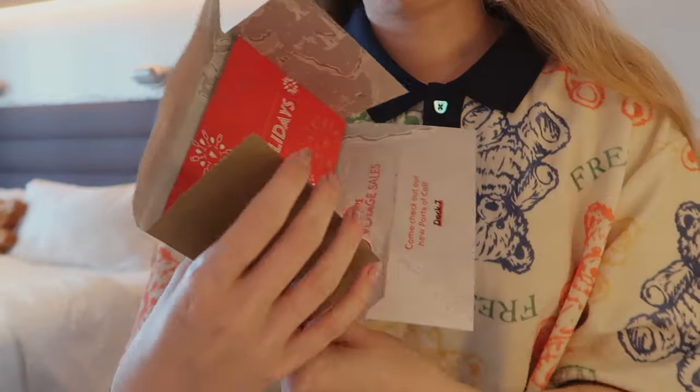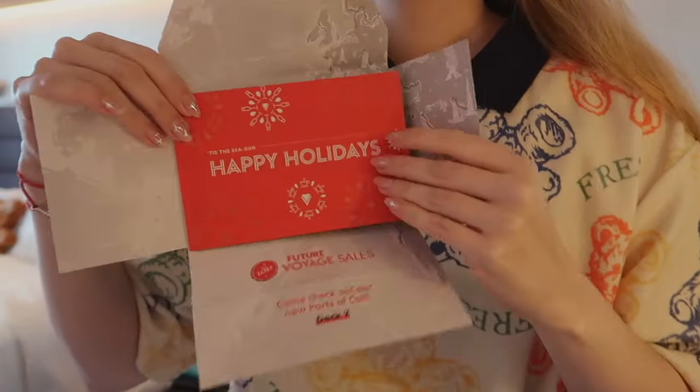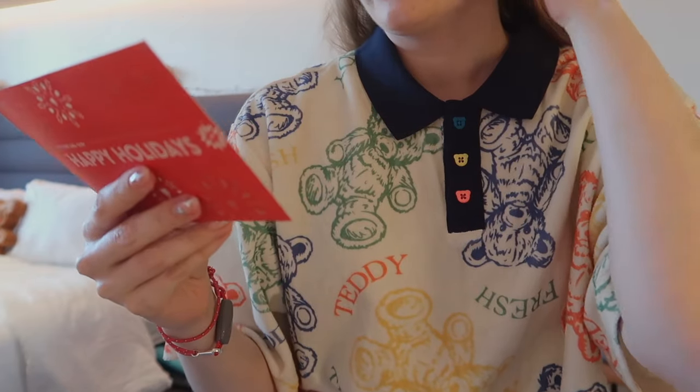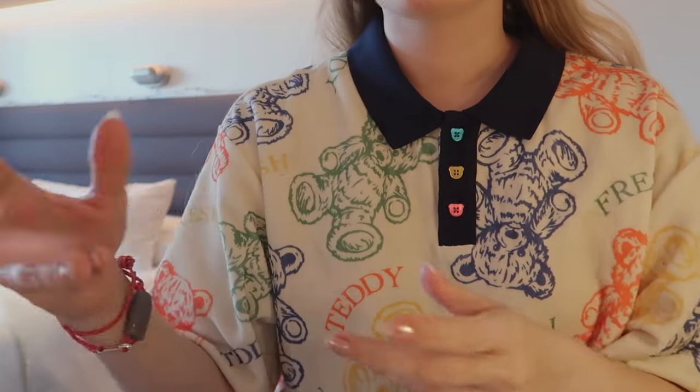So let's have a look. 'Tis the sea sun — they love the puns. Thank you for supporting us, yada yada yada. Message from Richard Branson.